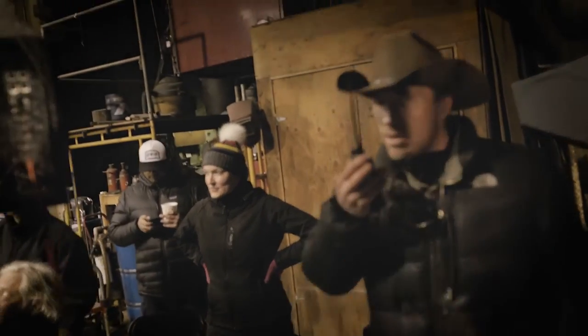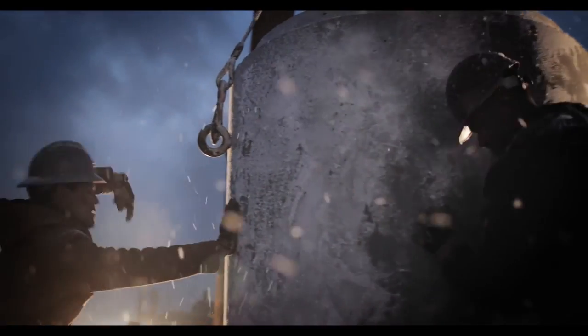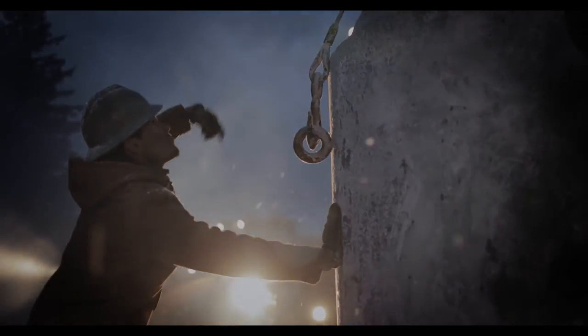What excites me so much is that we have this creative tool that's so small, so powerful, that just becomes an extension of my hand, of my mind, and of my heart. And the 1DX Mark II is really the one tool to do it all.